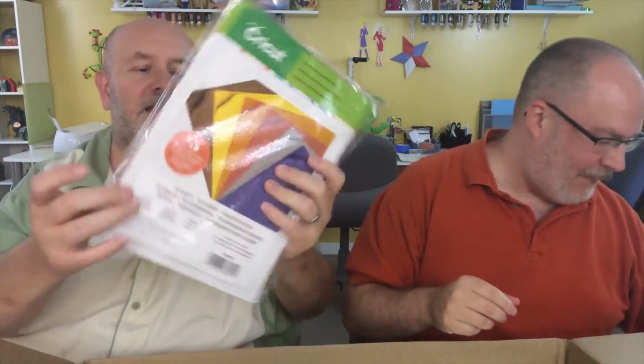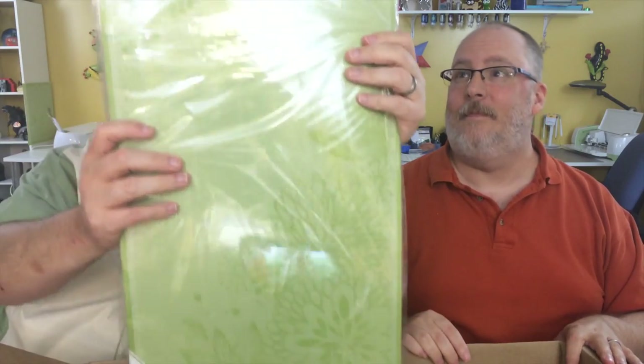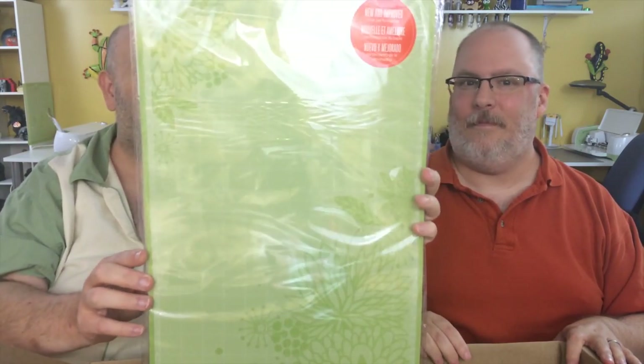And Southwest cardstock — remember, Cricut just came out with Southwest markers for the Explorer too! And last but not least, 12 by 24 mats.